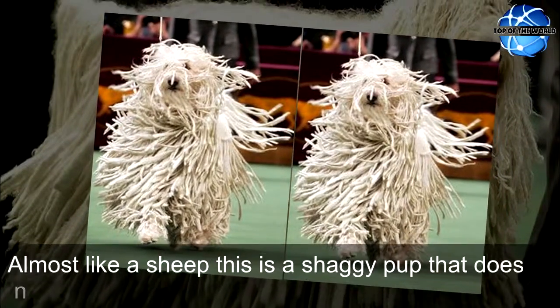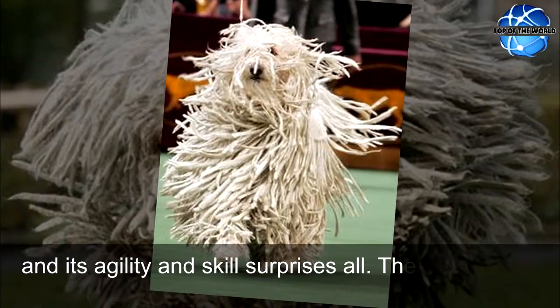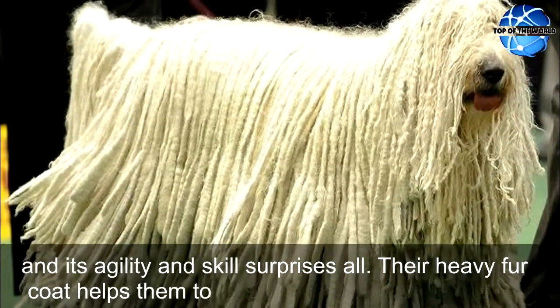Almost like a sheep, this is a shaggy pup that does not shed much of its fur. It is amazingly light and its agility and skill surprises all. Their heavy fur coat helps them to mate.